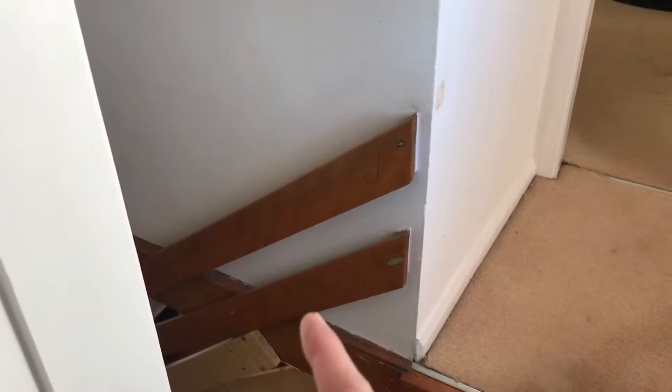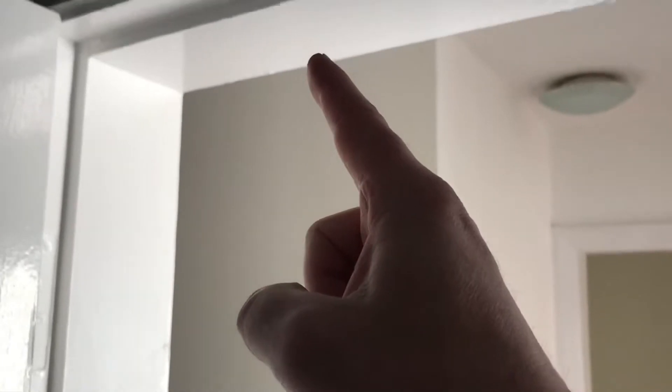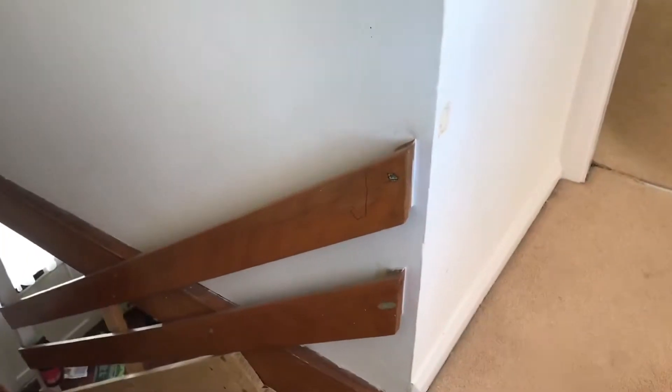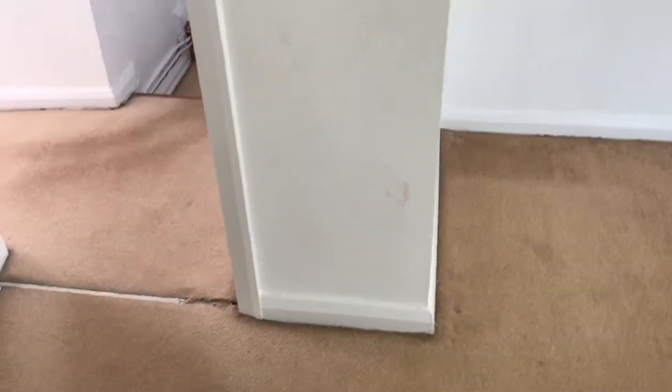If I come out of the bedroom, the wall on the inside on the other side here probably finishes about there. There's no feature on the outside of this bit of wall that suggests as to why it might be like that either. Very strange.